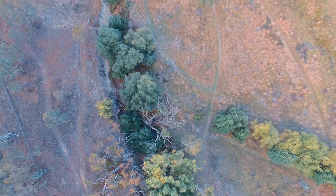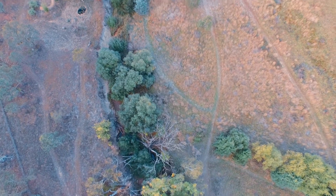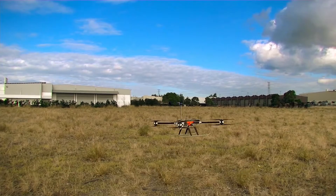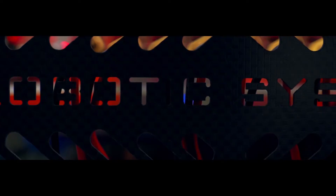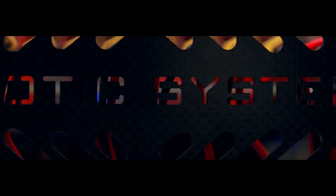If one of these guys falls out of the sky, we're not talking about losing a GoPro — we're talking about losing the down payment on a house. So you need to know that if you're going to lose a battery, lose a motor, or lose communications, that the drone will land safely or stay in the air. We've come up with a lot of innovative solutions to solve these problems.